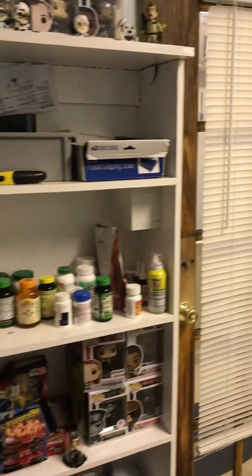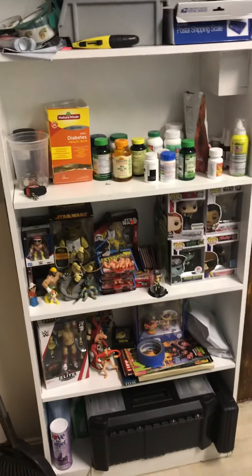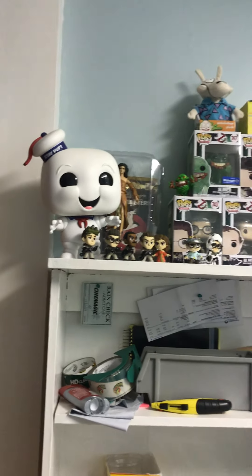But I have a bookshelf, that's always cool. With, shockingly enough, I got a bunch of toys on it. I got a cool giant Staypuff, that's pretty awesome.